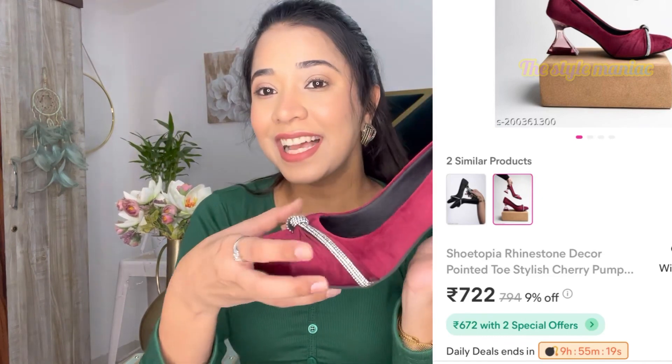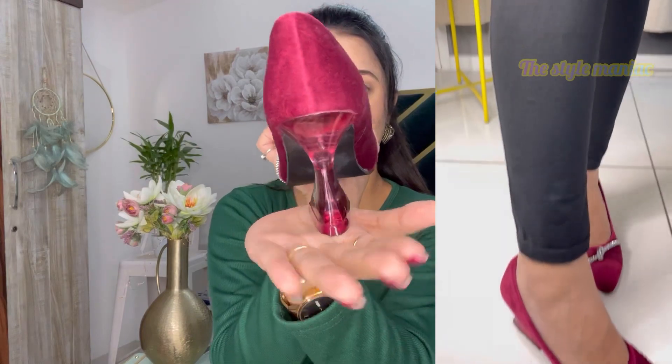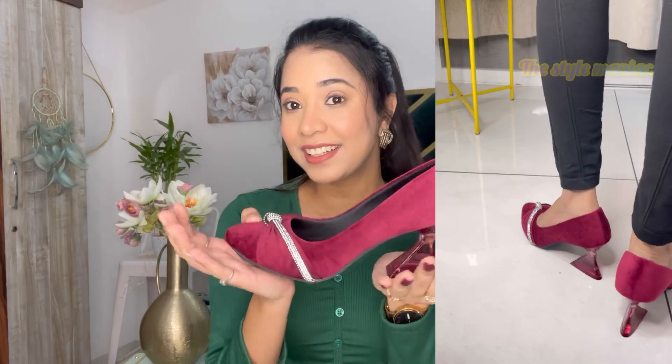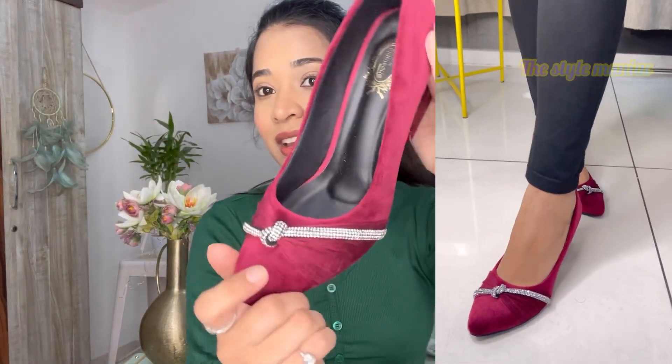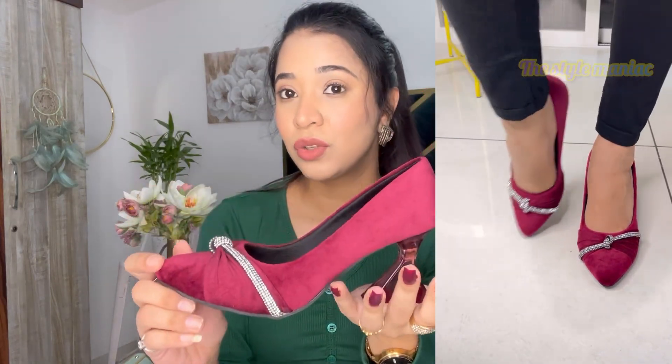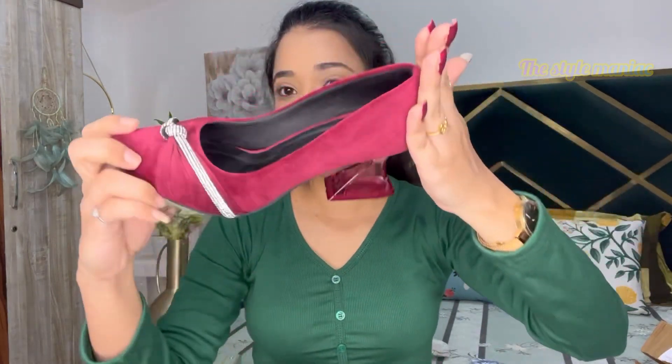There is one last heel. I loved it so much that I had originally planned to return some, but now I feel like I will keep every single one because I really like the quality and look. The last heel is so dreamy — look at it! It has such a good design, feel, quality, and color. This is the one I will wear on my birthday, 100%. It is from the same brand — the quality and comfort level are just amazing. It is around 600 rupees.